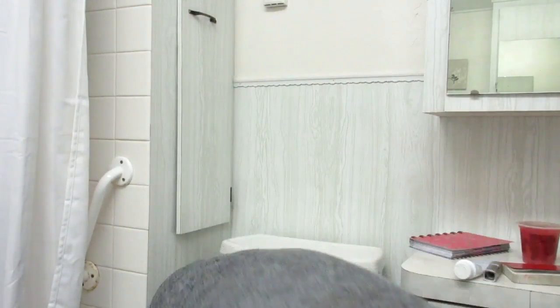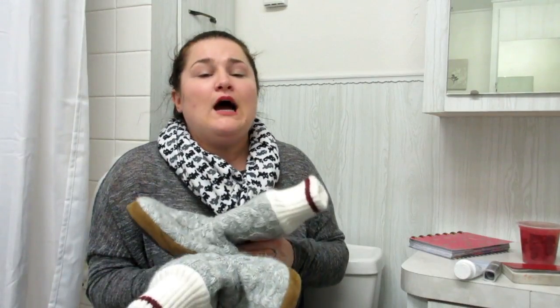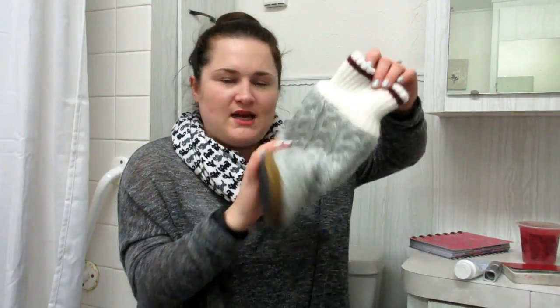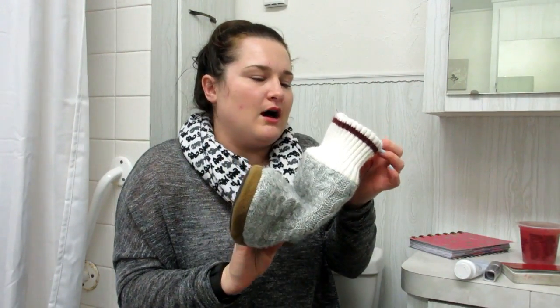My last product of the month are these slippers that I got for Christmas — I think they're so cute. I love that they have soles in the bottom; I just washed them because they were getting pretty dirty. They have a thick bottom, and I just like that about my slippers. I wear slippers all the time, even in the summertime — I'm not really a sock person. I believe they're from Ardenes, but I got them for Christmas so I'm not 100% sure.